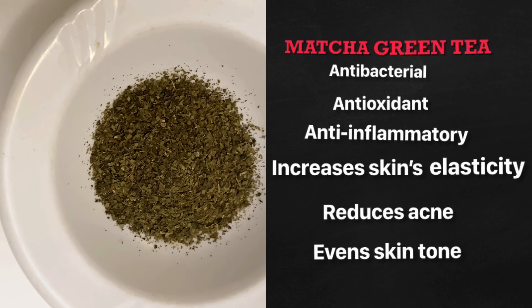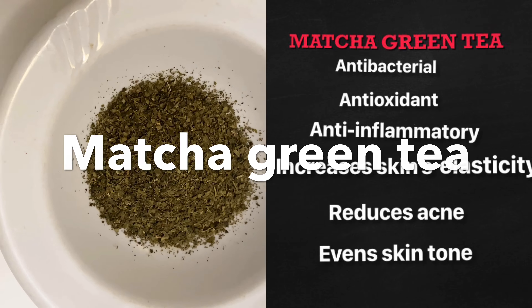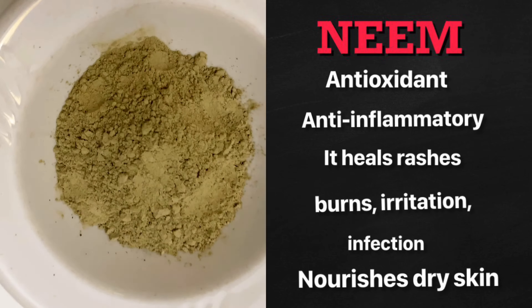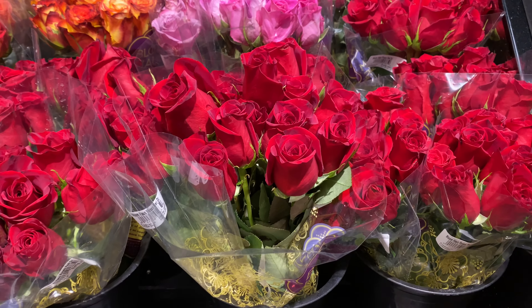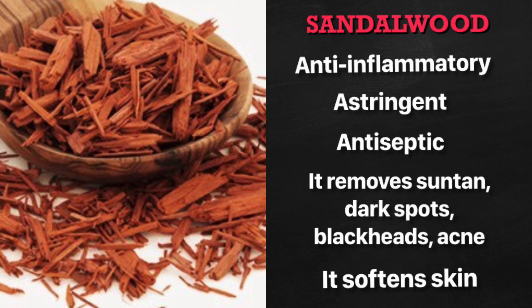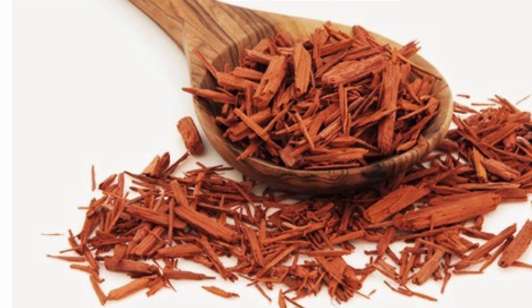Matcha green tea is antibacterial, anti-inflammatory, and antioxidant; it is known to reduce acne, increase skin elasticity, and even skin tone. Neem is anti-inflammatory and antibacterial; it heals rashes, irritation, burns, and infections, and also nourishes dry skin. Rose is rich in antioxidants, and rose oil is packed with vitamins A and C, which help with aging skin — smoothing wrinkles and reducing age spots. Sandalwood is an anti-inflammatory, astringent, and antiseptic used to remove acne, blackheads, suntan, and dark spots.